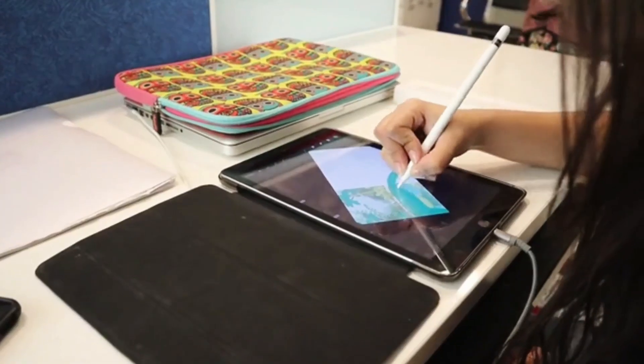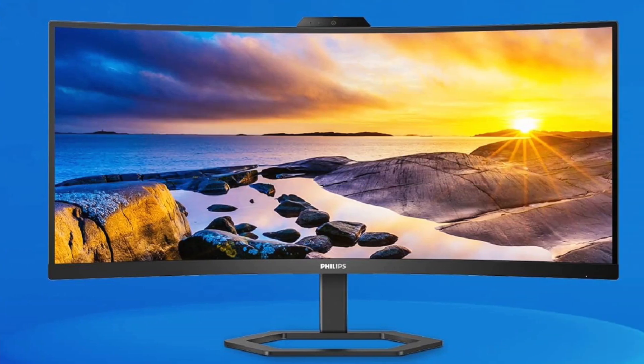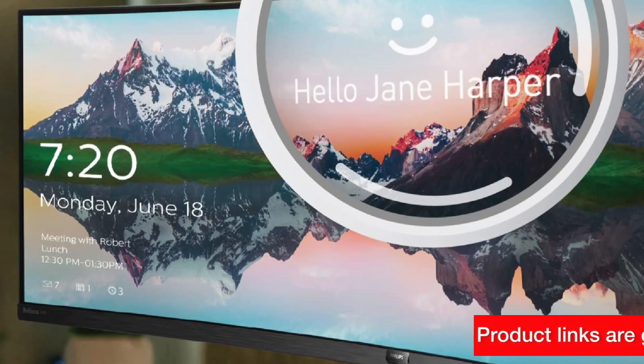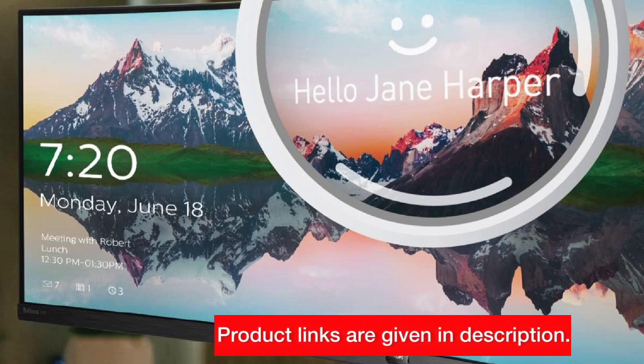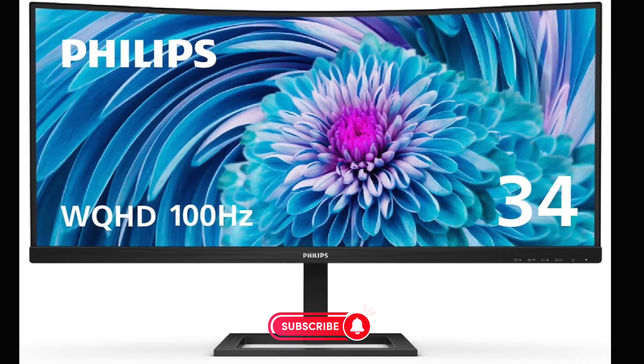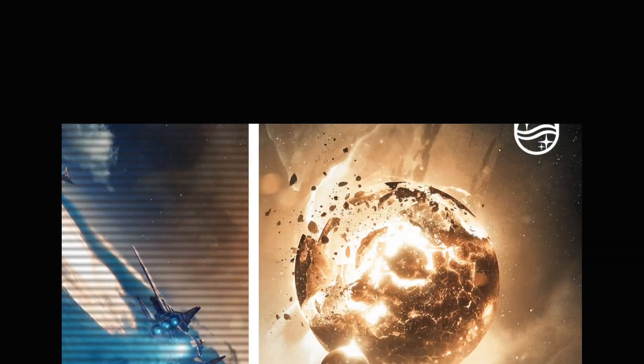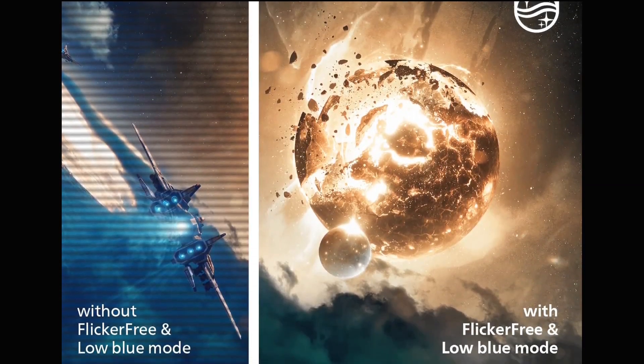Hey, Tech Enthusiasts! Today, we're diving deep into the world of Philips Monitors. If you're in the market for a display that combines cutting-edge technology with sleek design, you're in for a treat. But before we jump in, make sure to hit that subscribe button and ring the notification bell so you never miss out on our tech reviews. Now, let's get started.